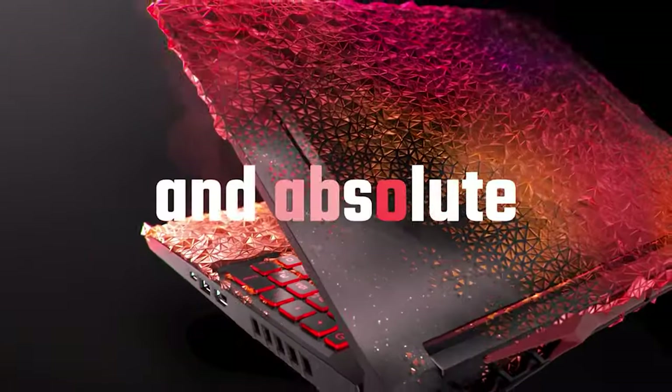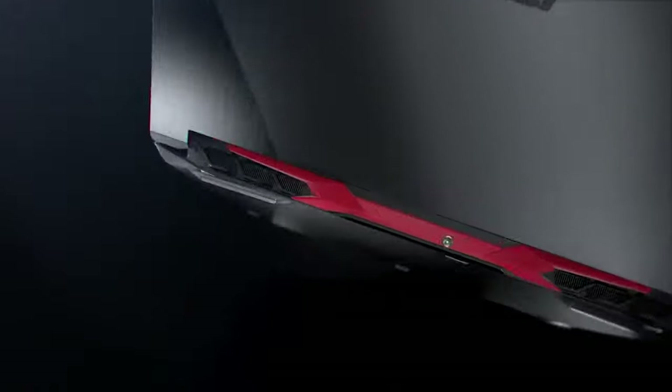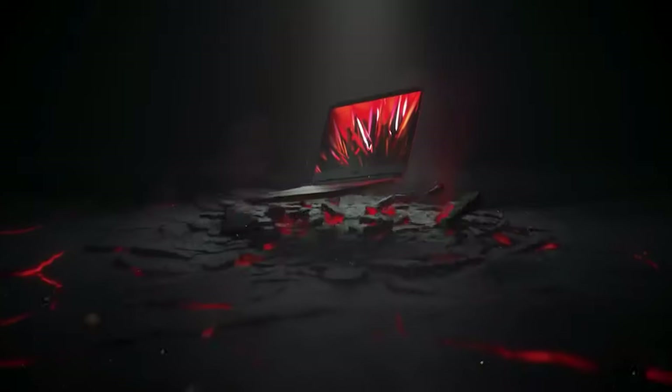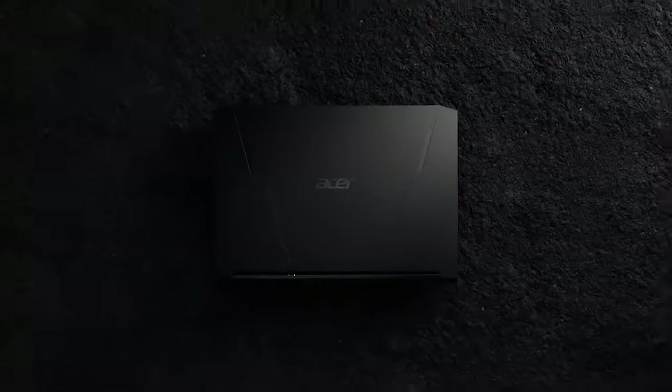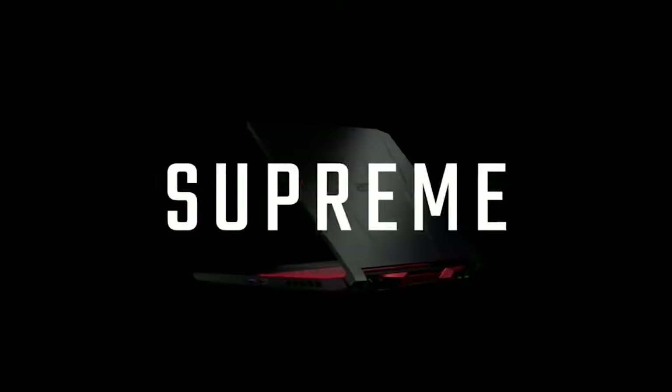However, for the Nitro 5 to offer that kind of powerful hardware at such a low price, it makes compromises in other areas. At over 5 pounds and an inch thick, this 15.6-inch laptop can be hard to carry. Its display is average at best and the plastic body leaves a lot to be desired. As a first gaming PC for esports and average AAA games, the Nitro 5 is a fantastic pick. It's a clear step above laptops without a discrete GPU and it has a decent battery life to boot.